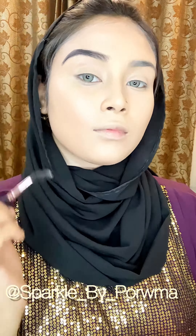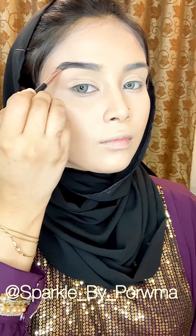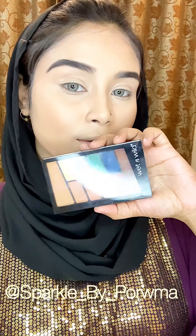I used a contour set. I used a light shade on my face and a dark color for the contour areas.